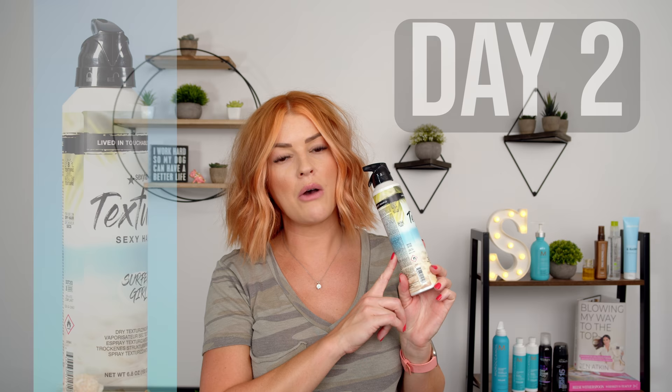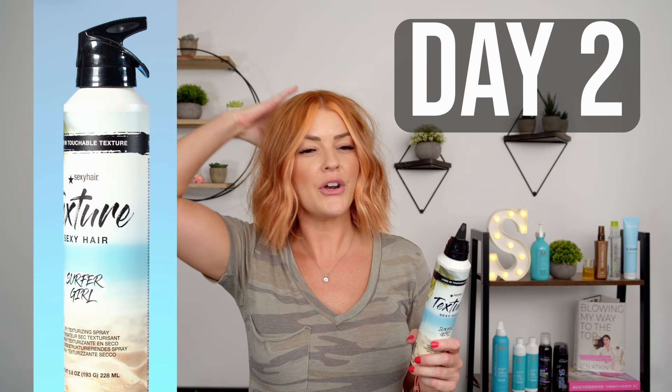We are on day two now of using Surfer Girl from Sexy Hair, and I'm really impressed so far. There is a little bit of product feel, but nothing that crazy for a texture spray. I don't feel like it's giving me a bunch of shine necessarily, but I don't feel like it's flat and dull either. I feel like if I weren't lined up to test the other two products, I could go a third day. I'm really happy with the volume it's held throughout my whole day in the salon, and I didn't have to do any teasing.